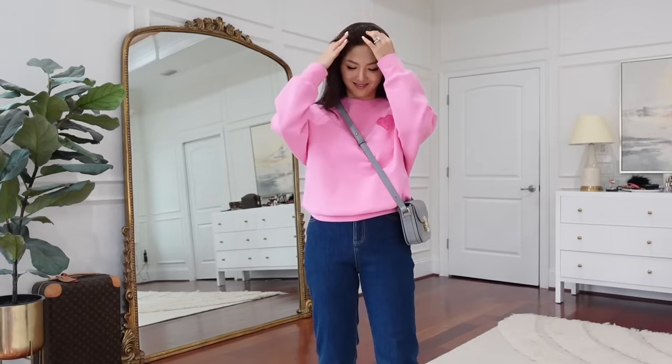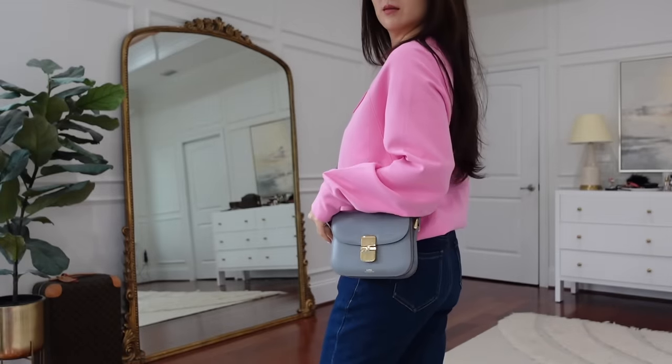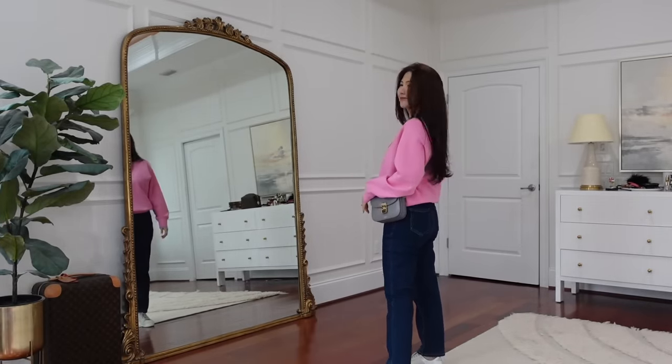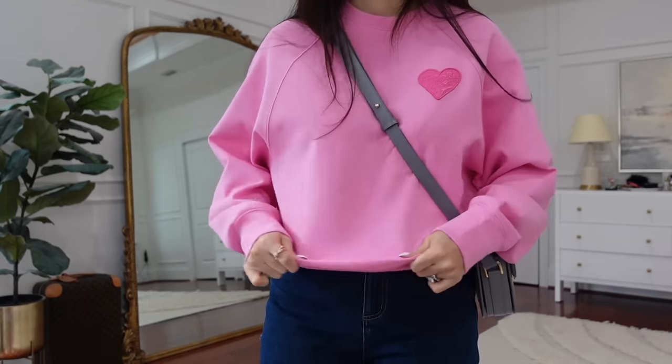This pink sweatshirt — how cute! It's cozy and comfortable with a really soft fabric that won't wrinkle up. You can wear it all day and stay looking fresh. It is a simple design but really sweet with this little heart shape embellishment. A perfect casual top with jeans or a skirt.